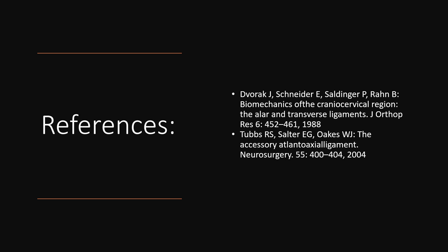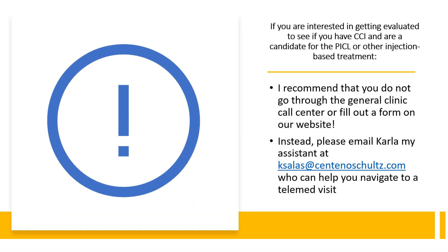So these are the references for today's quick talk. And as I've said before, if you're interested in getting evaluated to see if you have CCI and might need either PICL or other types of injections, our call center is very busy with all sorts of things. We're a large, busy clinic, so they might be seeing patients with shoulder issues or back issues or leg issues, and really the kind of problems that CCI patients have — the amount of imaging, etc. — really needs a specialist. So Carla, my assistant, is a specialist in understanding all of that. I would rather you not fill out forms either on the Regenexx website or the Centeno-Schultz website, but I'd rather you go directly to Carla — her email is there — and she'll help you facilitate the process much more quickly than if you went through either call center or filled out a form online.